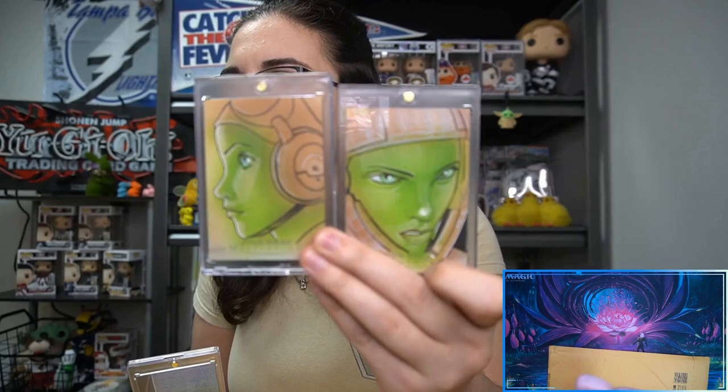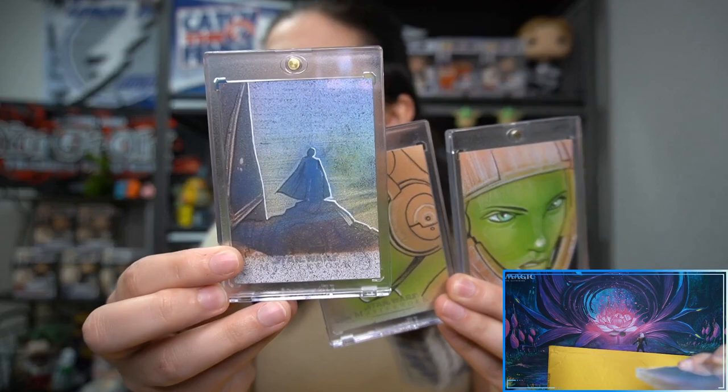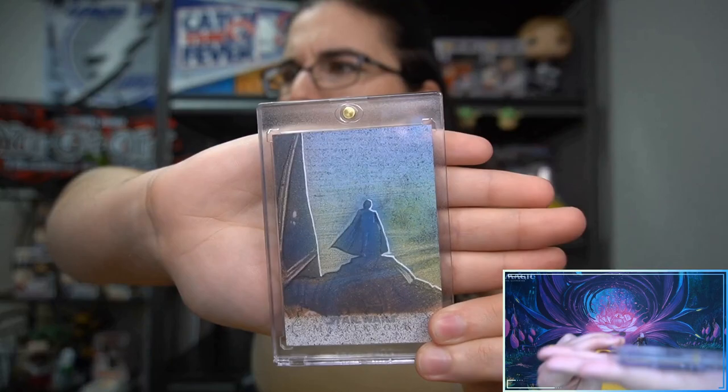I have the set of two 2019 Top Star Wars Masterwork Hera Syndulla sketch cards — he did just make two for that set. I also actually pulled this in a gift box for Christmas from boss man: Gideon from 2020 Top Star Wars Masterwork. I always love his art, always gorgeous pieces. I like that style — it reminds me kind of like spray paint but with texture, especially these newer sketches that have kind of a polaroid, grainy feel. I just really love it.